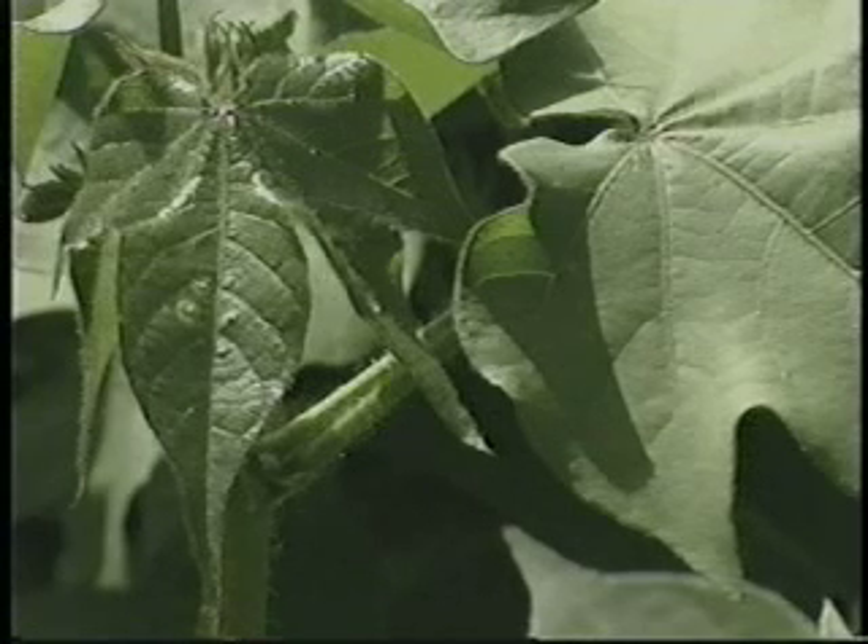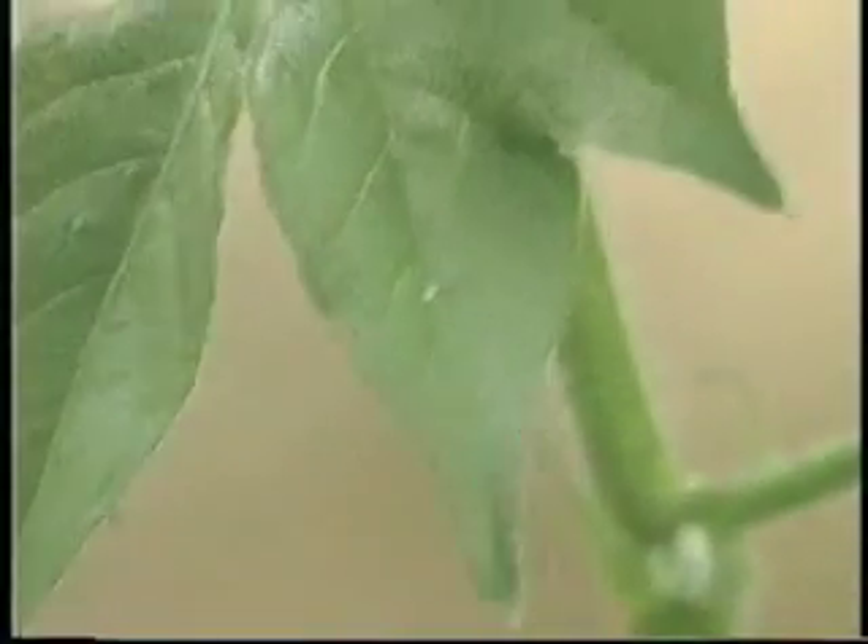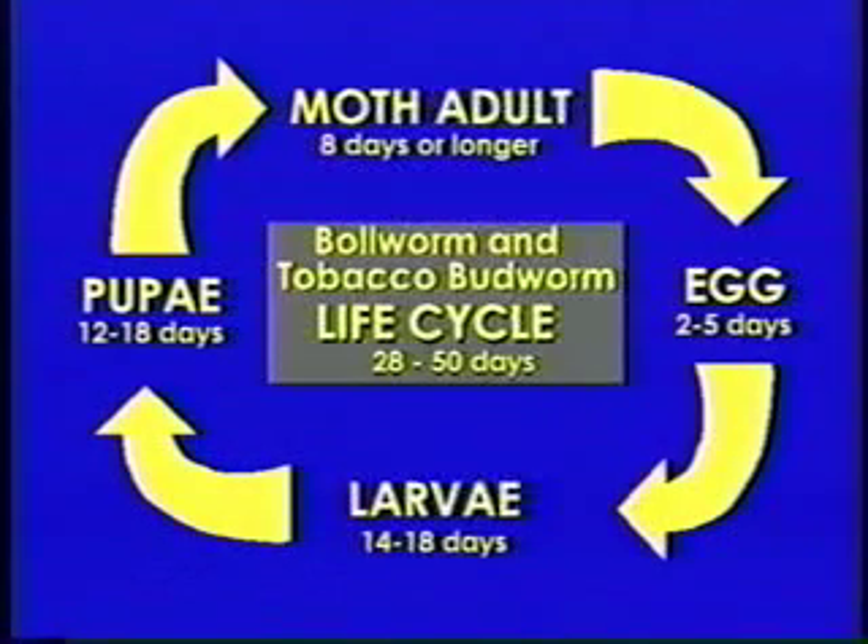Both species' eggs are similar — whitish and about the size of a pinhead, hemispherical in shape resembling an inverted teacup with ridges running along the side. They are usually laid singularly, and the eggs darken as they mature, turning from white to tan the first day and from tan to brown the second day, hatching in two and a half to three days. The eggs can be confused with cabbage looper eggs, but looper eggs are flatter and are usually laid on the leaf's underside.